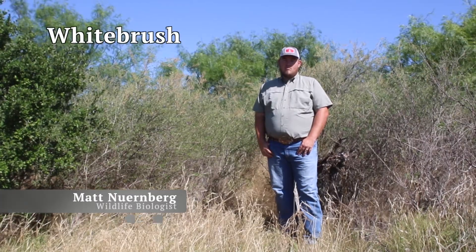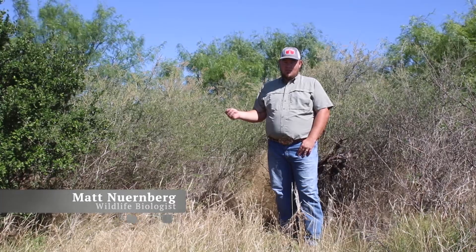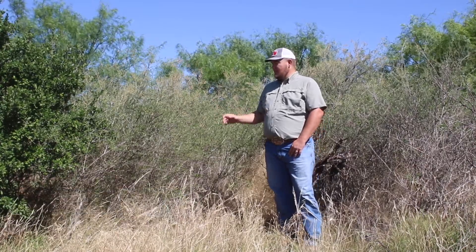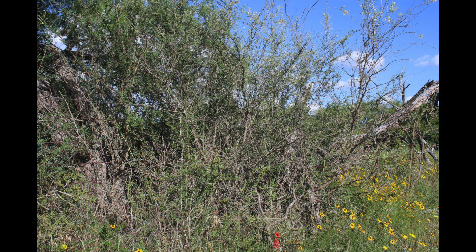White brush, or common bee brush, is a gangly multi-stemmed thornless shrub that prefers to create a dense thicket. White brush is considered a number three choice browse plant; however, the real value is the thicket-forming protection offered from the elements for many birds, wildlife, and most livestock species.